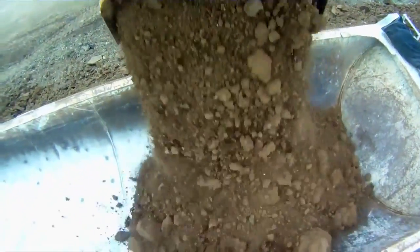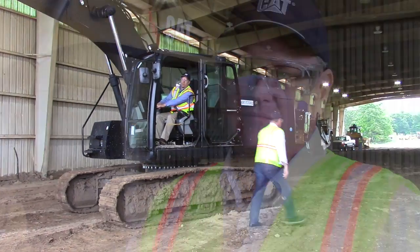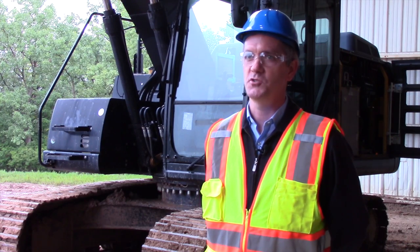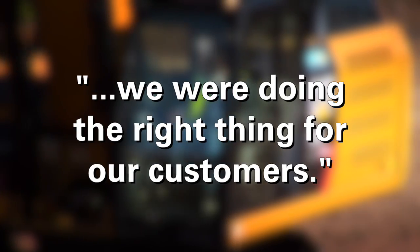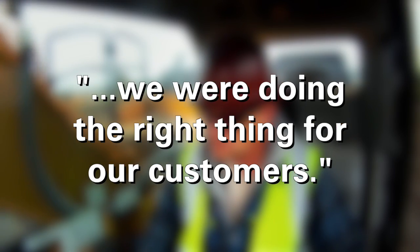This is the return to the scene of the crime. This is where I had to tell the electric hybrid team that their baby was not selected. It was difficult when the decision came down that we weren't going to do it anymore, but we also understood the numbers behind it. We understood that to do the right thing for Caterpillar, we wanted to make sure we weren't just attached to something, but that we were doing the right thing for our customers.